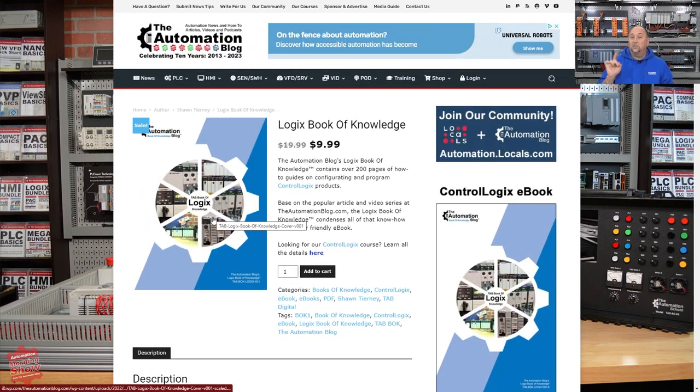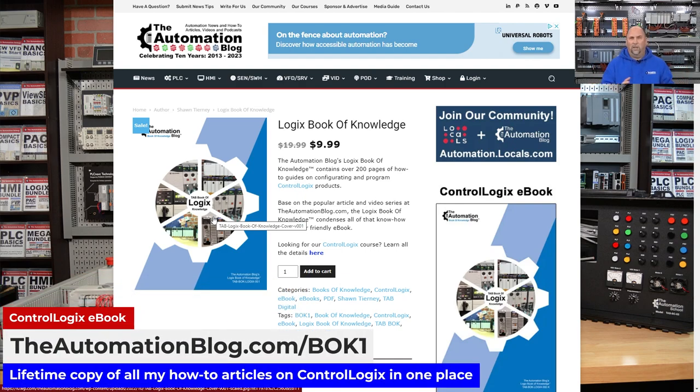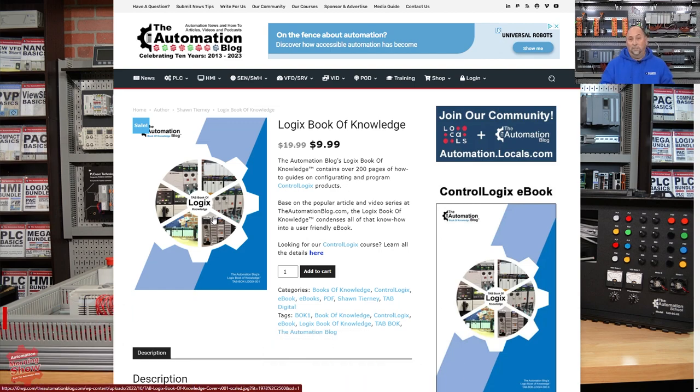It's just $9.99 and that gets you a lifetime copy. I do have a list of articles I want to update or create new for the next edition of this book. Whenever that comes out — probably later this year or early next year — you will get that for free if you buy this copy today.